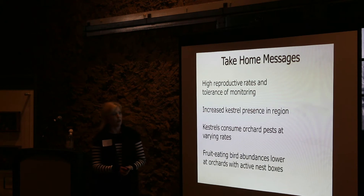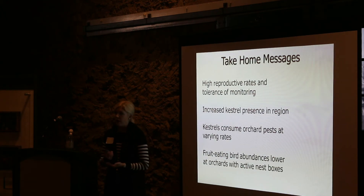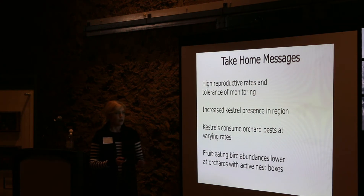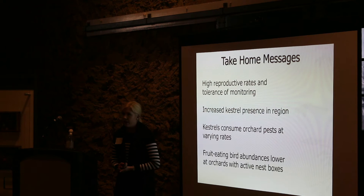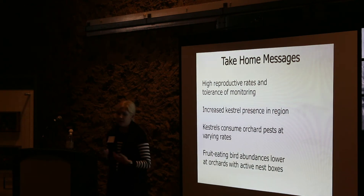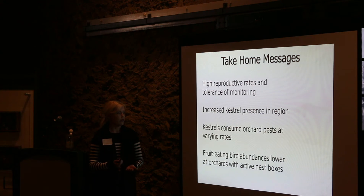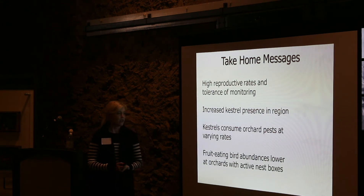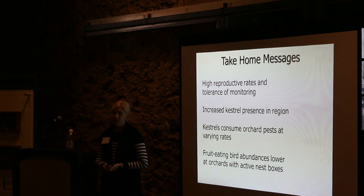Some take-home messages: we've had really good response to the new boxes — high occupancy rates, high reproductive success — and kestrels seem very tolerant of various monitoring techniques. Roadside surveys suggest this population was nest site limited, and by providing more boxes, we've increased the presence of kestrels in the region. Video data shows kestrels consume various orchard pests to varying degrees, and fruit-eating bird abundances are lowered at sites with active kestrel nests.